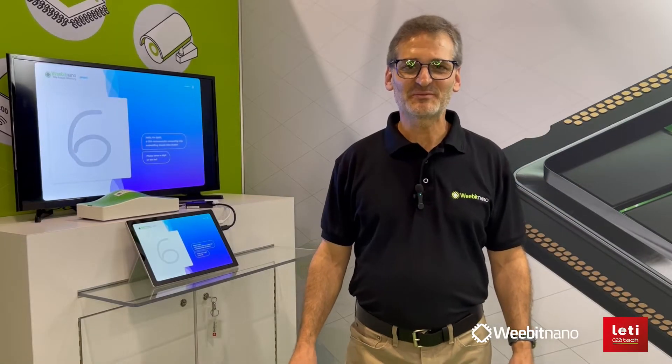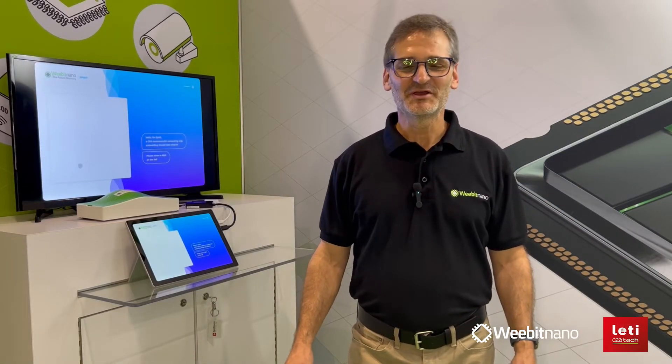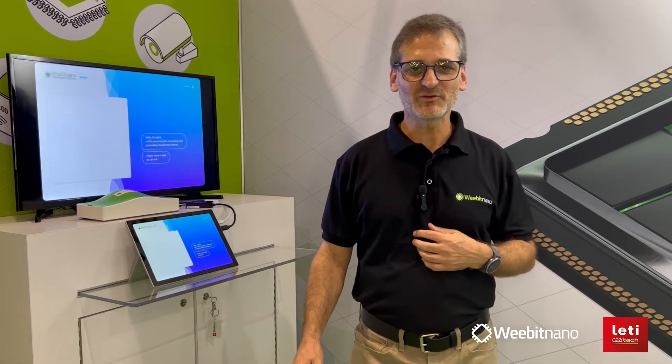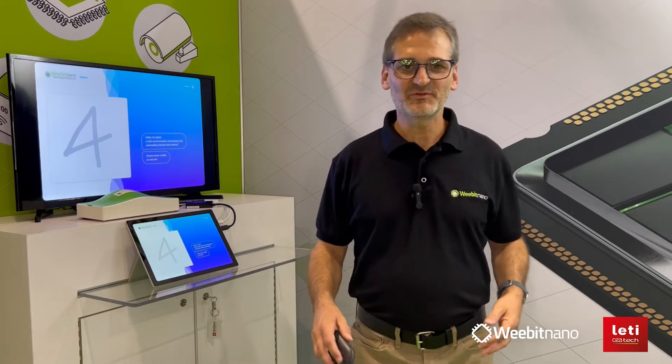Hello, welcome to the Flash Memory Summit of 2022. I'm Amir Regev, the Vice President of Technology Development at Webit Nano, and today I'm going to demonstrate our Spirit demo.